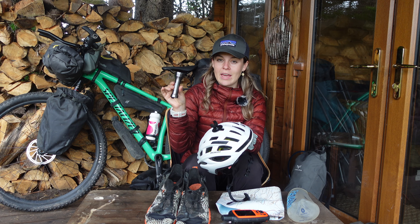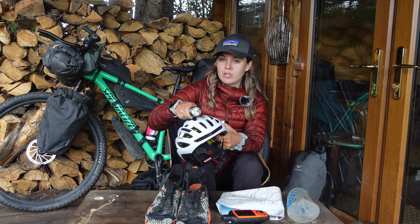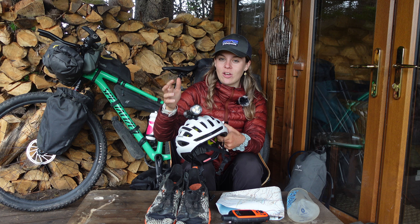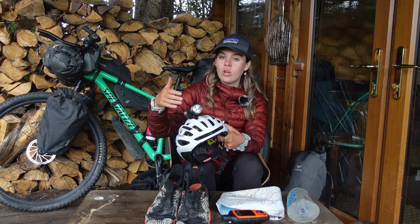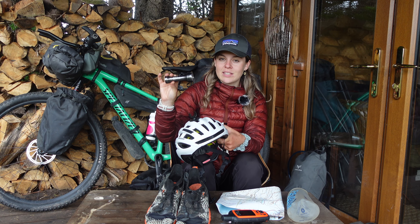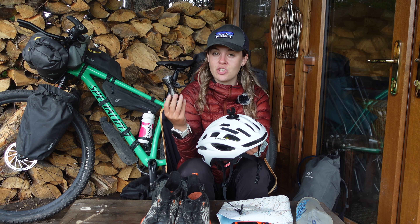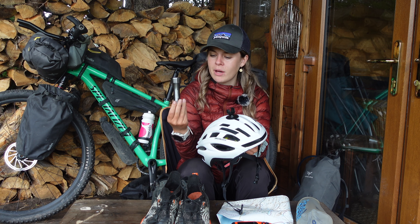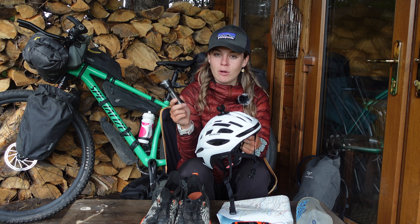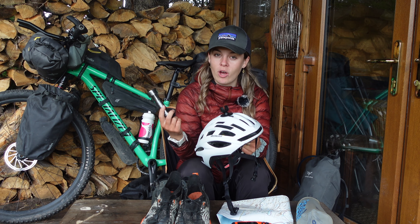I'm now running an Exposure Diablo head torch mounted to the helmet for the next trip. In Iceland it never gets dark, so I took it mainly in case of fog or for the final road section just to be seen. It's very bright, has a long battery life, charges in about four hours, and battery life is up to eight hours depending on the level. Exposure lights are probably one of the best light companies you can get for bikepacking, cycling, or mountain biking.